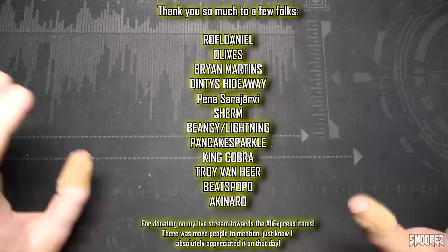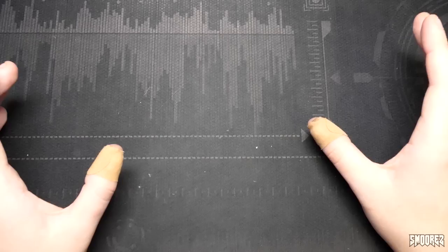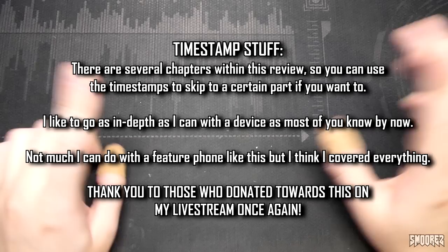Greetings everyone and welcome back to another cheapo phone review. In today's one I'm going to be taking a look at another item bought from AliExpress. This was yet another item that I found on my live stream where you folks generously donated to see this reviewed on the channel. I received it today and I can't wait to take a look at it, because most of you should know I am a sucker when it comes to miniature tech products — when we found this on stream I just went 'oh that's cute, I have to have this.'